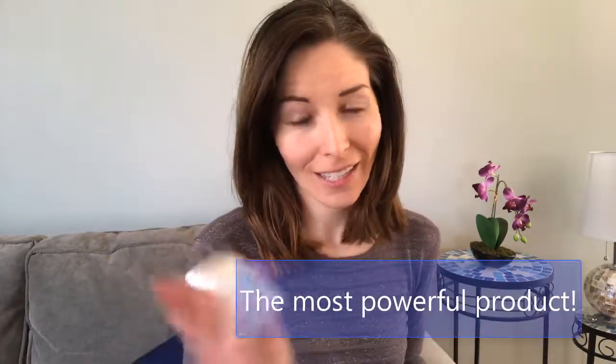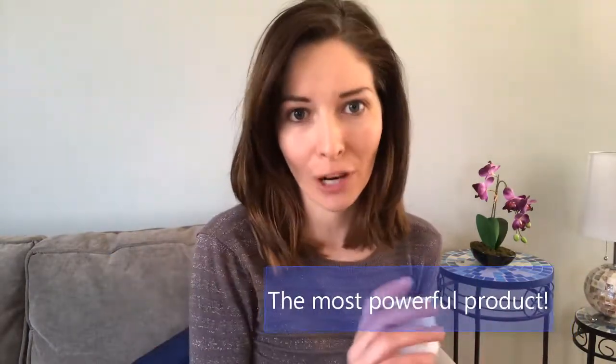Hi, it's Jane here, and ladies, I am so fired up today to tell you about the most powerful products in the entire Total Activation product line. This is the Timeless Cream.